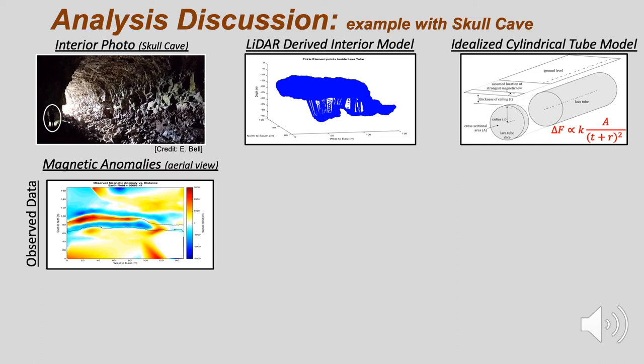For our analysis, the observed magnetic anomaly and the geometry of the tube is related using an idealized model of a cylindrical lava tube. In this model, the magnetic anomaly is proportional to an equivalent magnetic susceptibility multiplied by a geometric ratio of the cross-sectional area over the depth of the lava tube center.